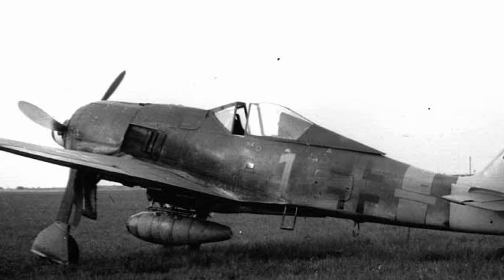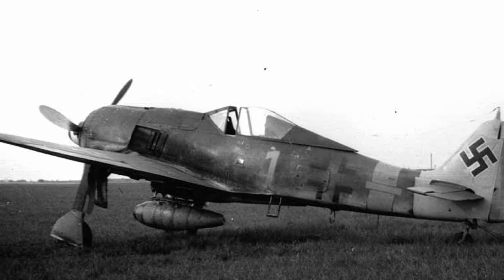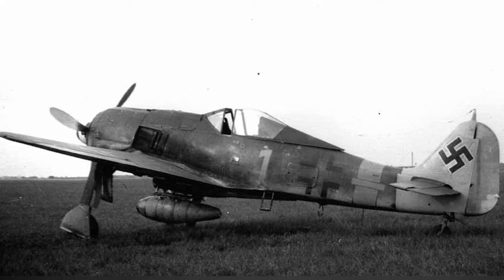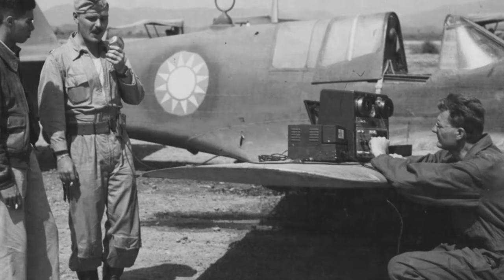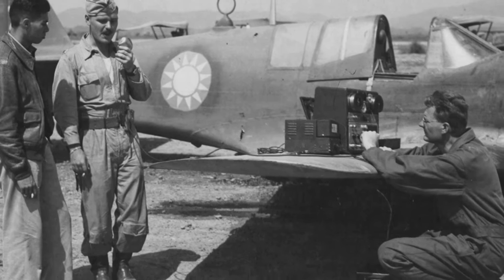A photo of an FW-190A-8 plane sitting on an airfield after it was captured by American forces in May 1945.